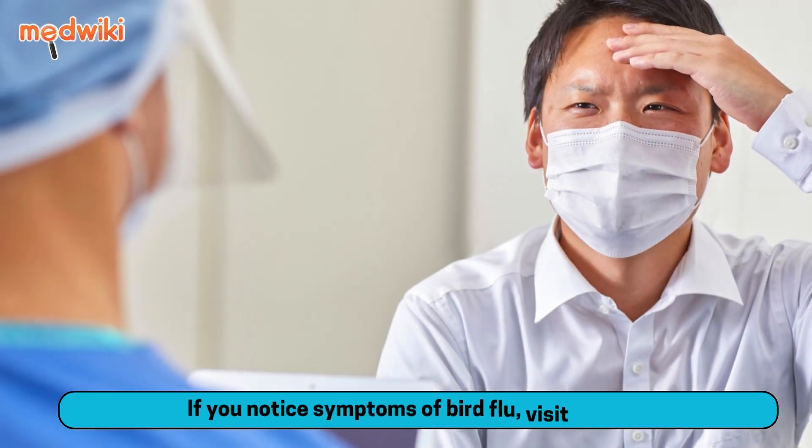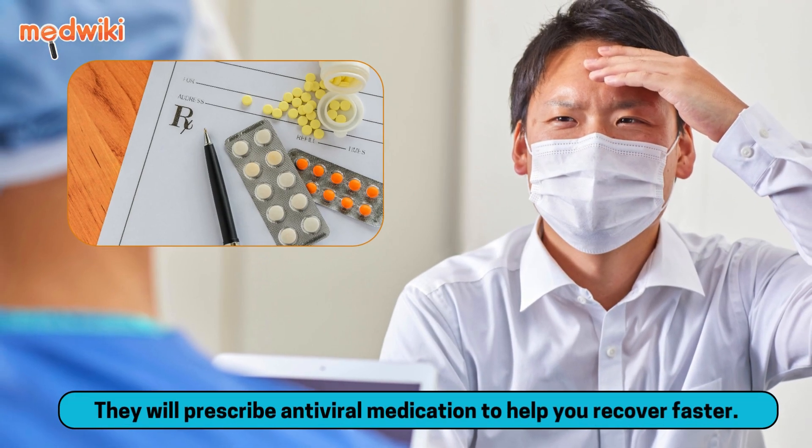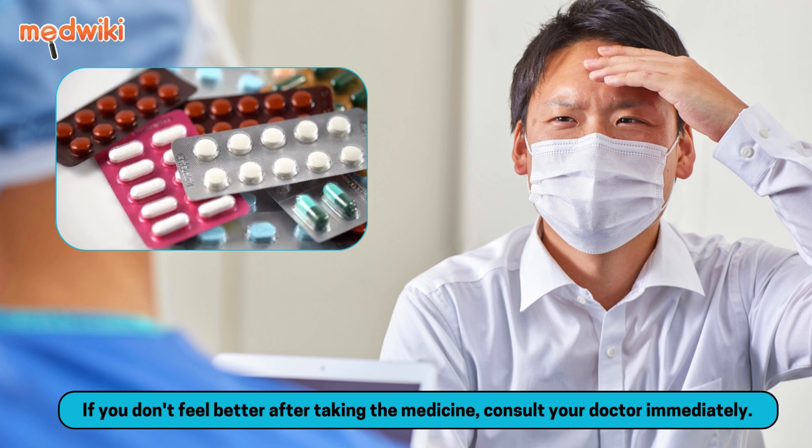How to treat bird flu? If you notice symptoms of bird flu, visit a doctor. They will prescribe antiviral medication to help you recover faster. If you don't feel better after taking the medicine, consult your doctor immediately.